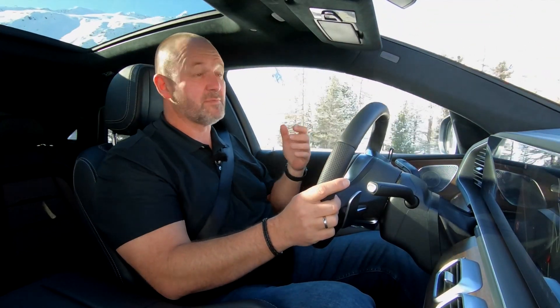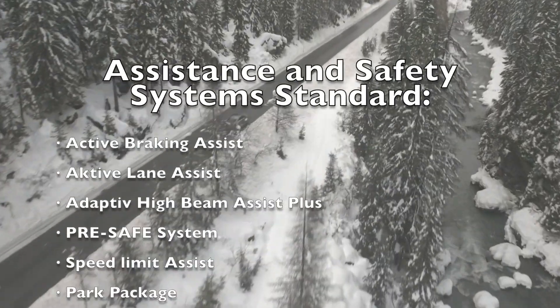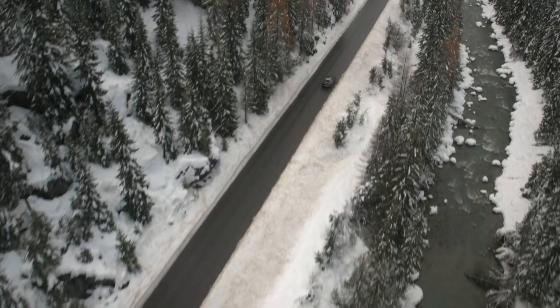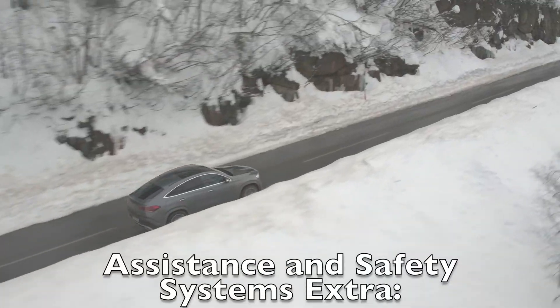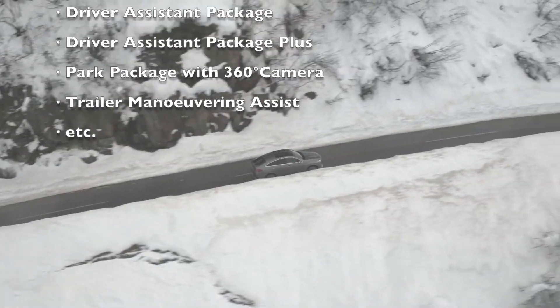The GLE Coupe features the most important driver assistance and safety systems as standard. On top of that, you can choose from a whole variety of additional systems that make your car either safer or more comfortable. There is so much to cover that I'll present what is standard and what comes as an option.